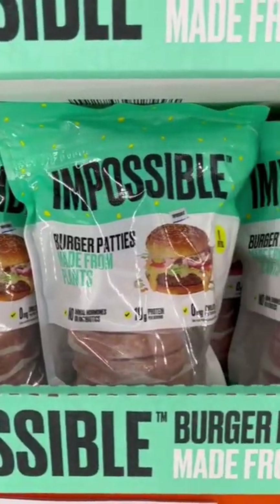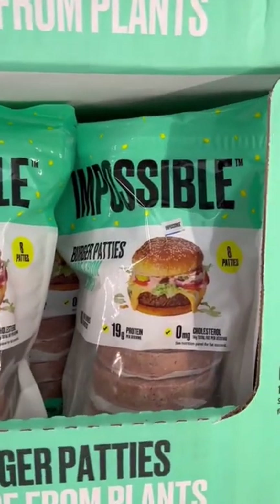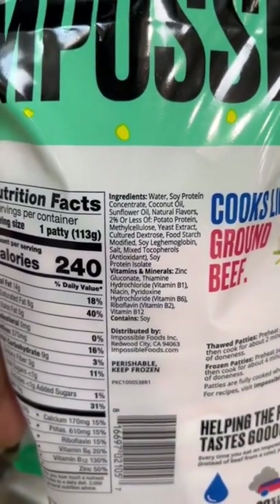I'm really starting to get worried about these plant-based meat alternatives. This one is filled with low-quality protein, oils, and of course they add natural flavors to make it taste like meat.